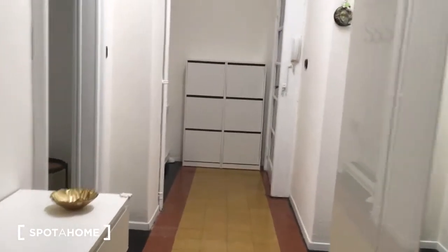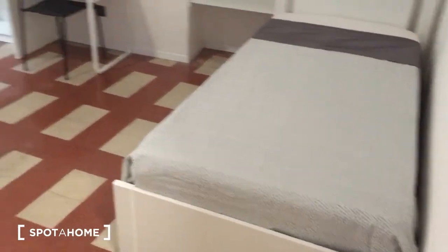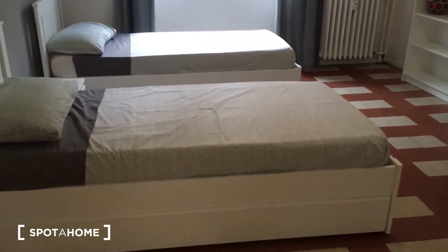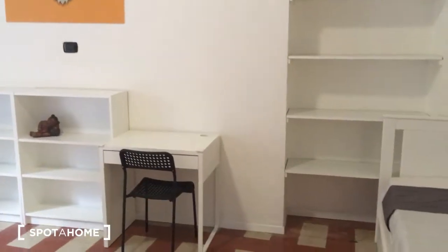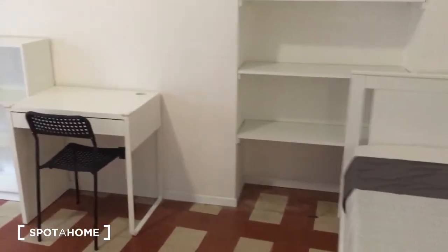This is the view to the entrance door from the other side. And here finally there is the bedroom, which has three single beds. As you can see it is anyway very spacious, so it is comfortable. Here we have the desk and some shelves, because the wardrobe is outside, so that's why here there is more space for shelves.